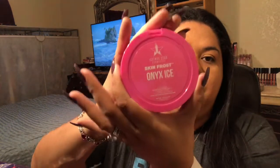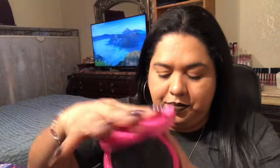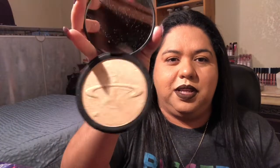Then I have Onyx Eyes — this one I don't use as a highlight, I use it as an eyeshadow. And then the Uranus — I've used it a couple of times, it's really nice.